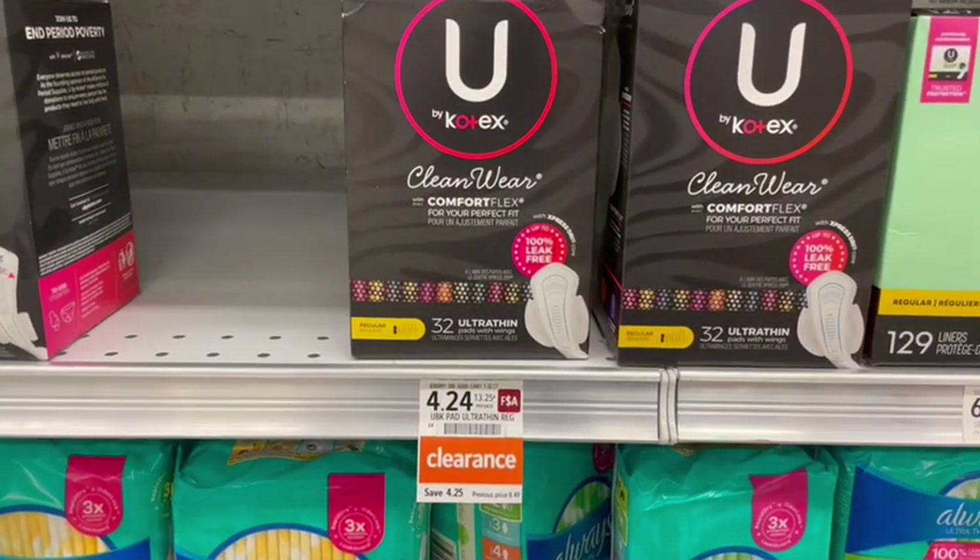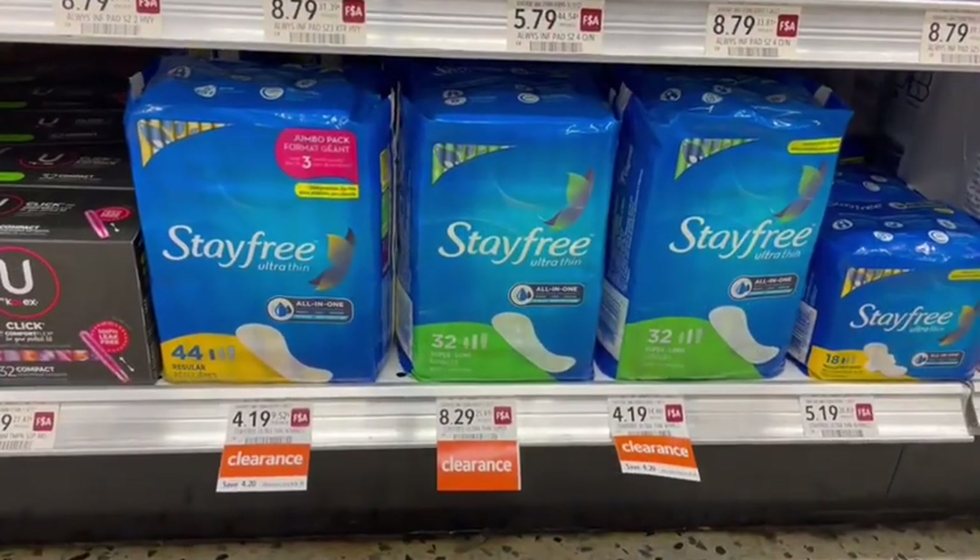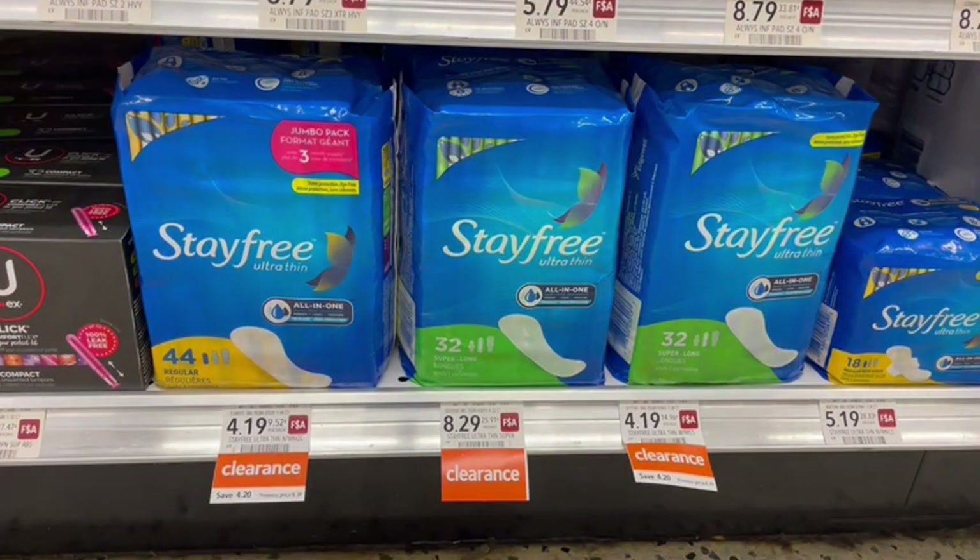Next up, we have Kotex on clearance, half off. There have been some coupons floating around — they're Publix coupons from the newspaper. I don't have them, but I know they are out there so keep your eyes peeled. Also, we can get coupons from the Kotex website when we sign up, so there are always ways to save on Kotex. They are also a brand on Fetch where we are going to get extra points back for buying this brand. Also, my store had clearance for half off on some Stayfree Ultra Thin Pads as well this week.